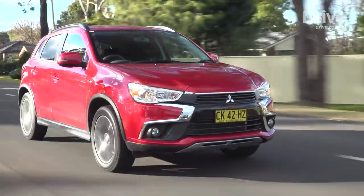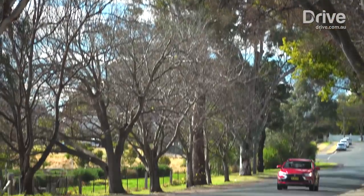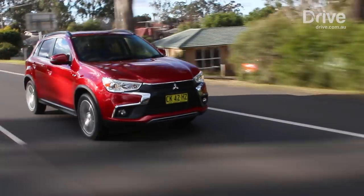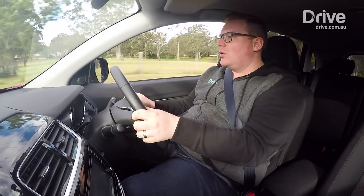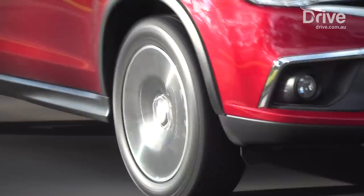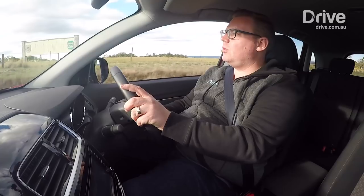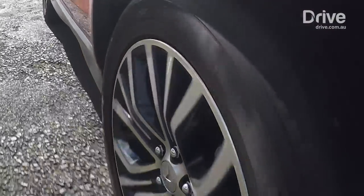The ASX is noticeably noisier than its rivals as well. Out on the road there's a real constant boom and roar through the car — you hear every undulation and it echoes throughout the cabin. It feels like a car with 150,000 kilometres on the clock, even though this one only has about 4,500. Hopefully Mitsubishi has a replacement waiting in the wings, because the ASX really is starting to show its age. I'm a little puzzled as to why it's proving so popular in Australia — I know Mitsubishi sell them cheaply, but it's a huge letdown.